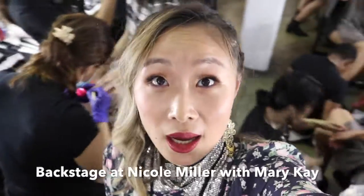I am backstage right now at the show and they're doing makeup with Mary Kay and also hair. I'm gonna show you guys around and then show you the show as well. There's a lot going on here.